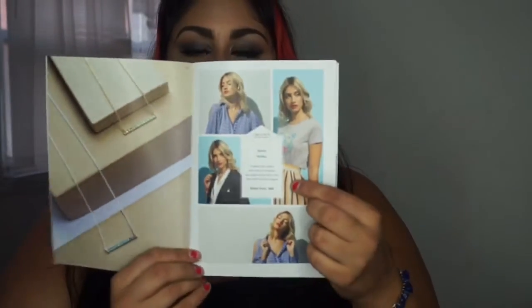This necklace is worth $89, so by receiving it through the subscription you're saving a substantial amount. This subscription is $35 per month but you do receive jewelry worth $50 to $200, so you're saving quite a lot of money by subscribing.